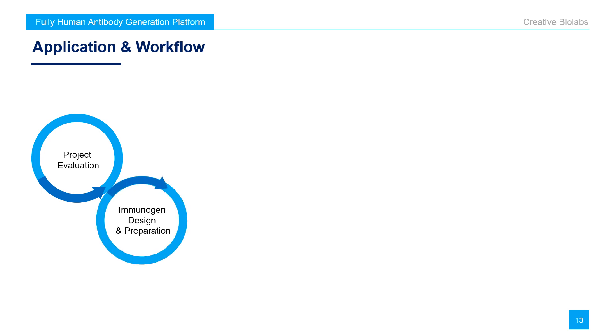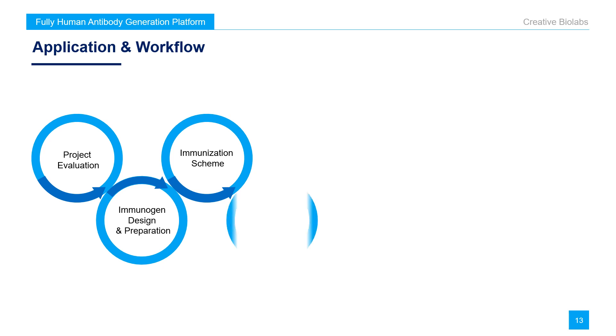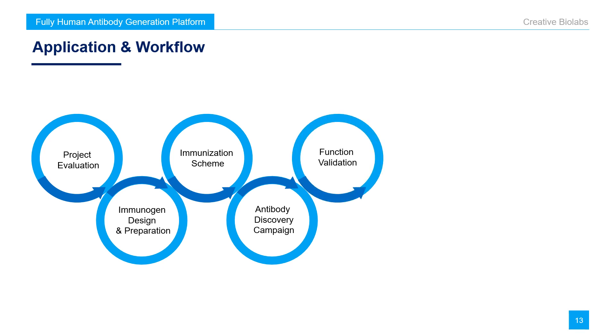Creative Biolabs provides patented CA mouse strains for diverse therapeutic and diagnostic antibody discovery projects. We are happy to collaborate with academic and industrial partners based on our one-stop development package. The application and general workflow are as follows: Project evaluation — a customer-oriented plan will be tailored according to specific requirements. Immunogen design and preparation — we can evaluate, design, and prepare the optimal immunogen. Immunization scheme — we will formulate detailed immunization plans on a case-by-case basis to ensure the best immunization outcome. Antibody discovery campaign — after getting satisfactory immunization results, we will harvest the spleen antiserum for subsequent antibody development.